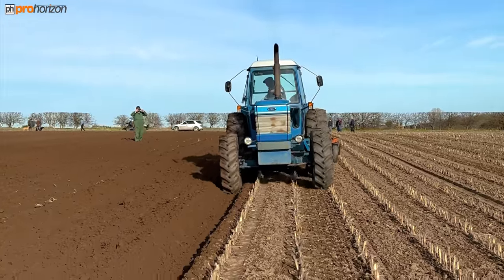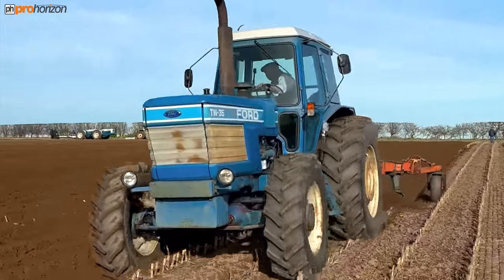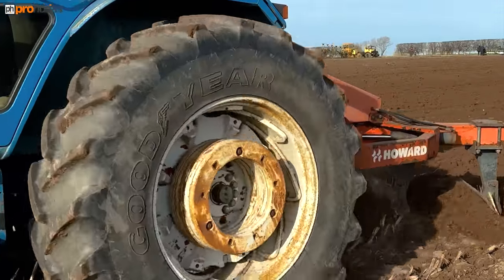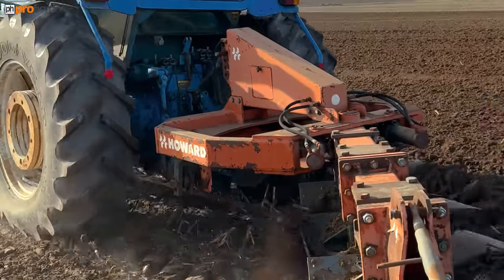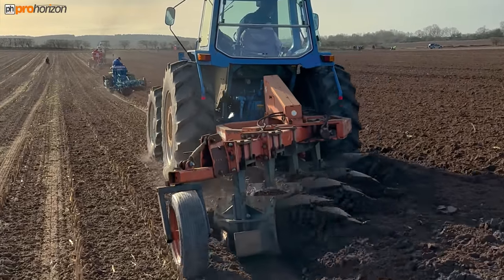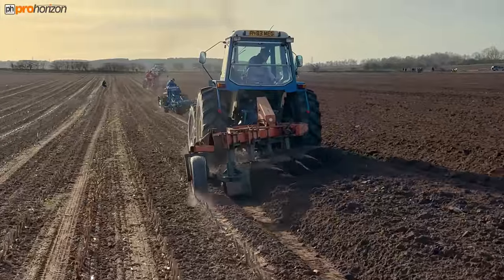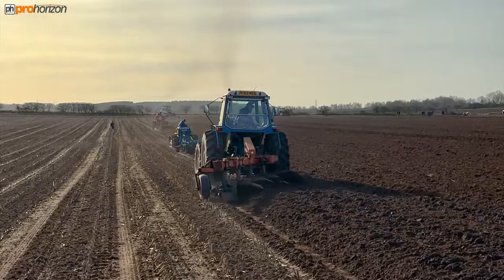And here we've got a land in the Ford TW 35 and it's got a chisel — I think it's called a chisel — a Howard chisel plough on. And this land was Mays and it is, as I say, it's the NVTEC National Vintage Tractors.